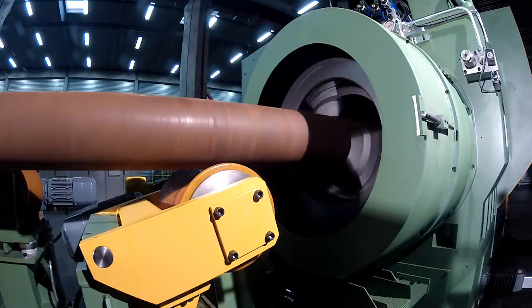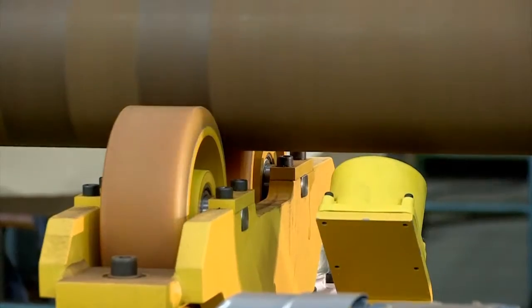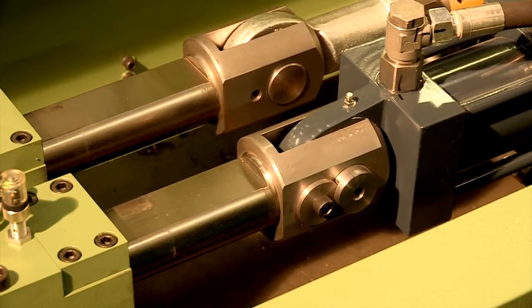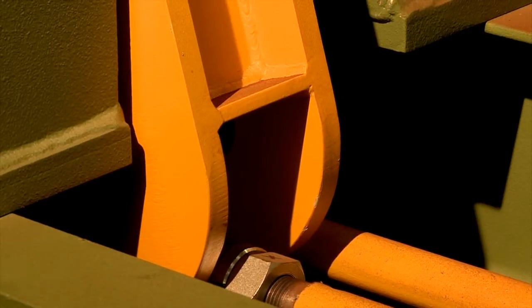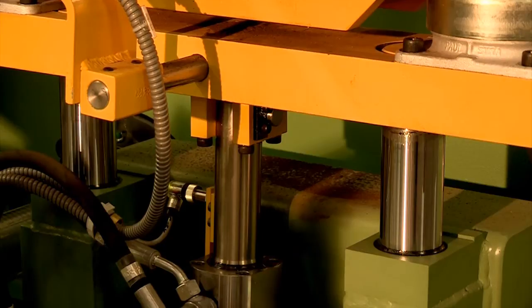The variable frequency drives provide precise control of the speed of rotation. The motor, with a power of up to 180 kW, ensures precise work, rapid acceleration and perfectly stable rotation speed.